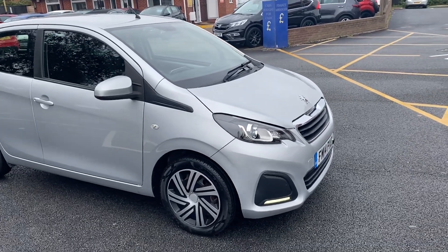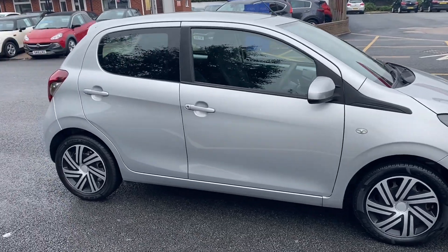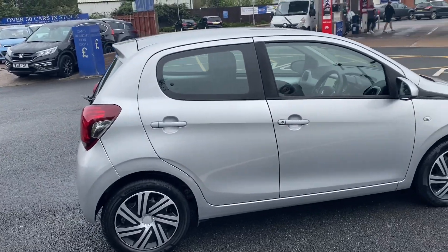Good afternoon everybody, it's Andy from Advantage Vehicles. I'm just going to walk and talk you around this lovely little 2014 Peugeot 108, 5-door, with 92,177 miles on the clock.